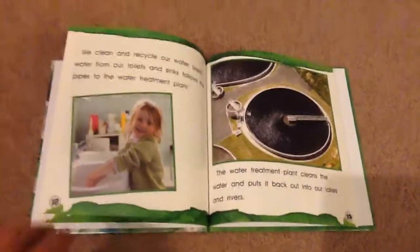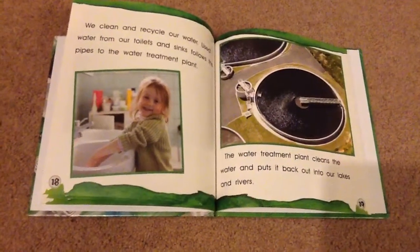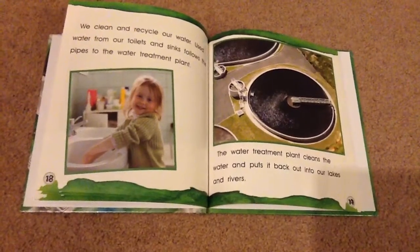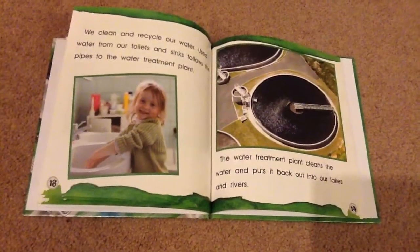We clean and recycle our water. Used water from our toilets and sinks follows the pipes to the water treatment plant. The water treatment plant cleans the water and puts it back out into our lakes and rivers.